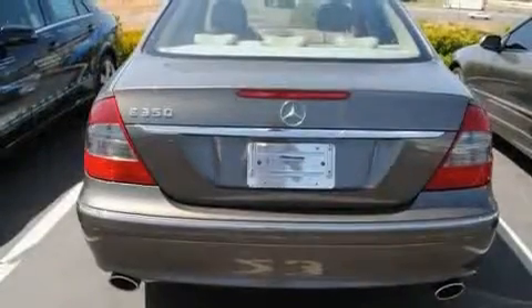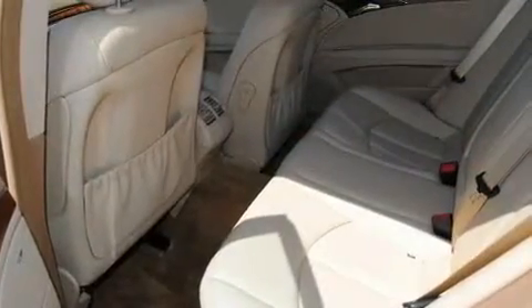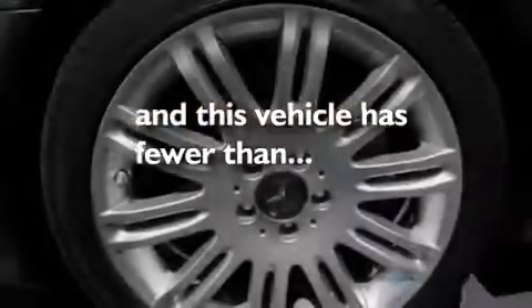Its top features include a steering wheel with memory settings, a power sunroof, cruise control, a CD player, a leather-wrapped steering wheel, a passenger side vanity mirror, a security system, a low-tire pressure indicator, dual-power seats, and this vehicle has fewer than 17,000 miles on the odometer.